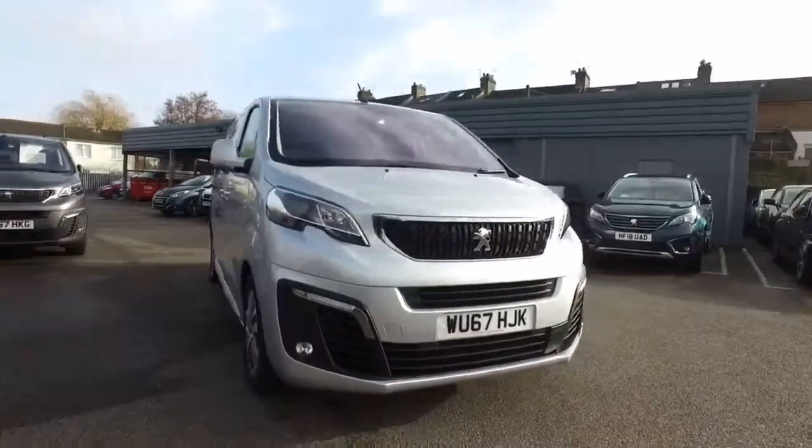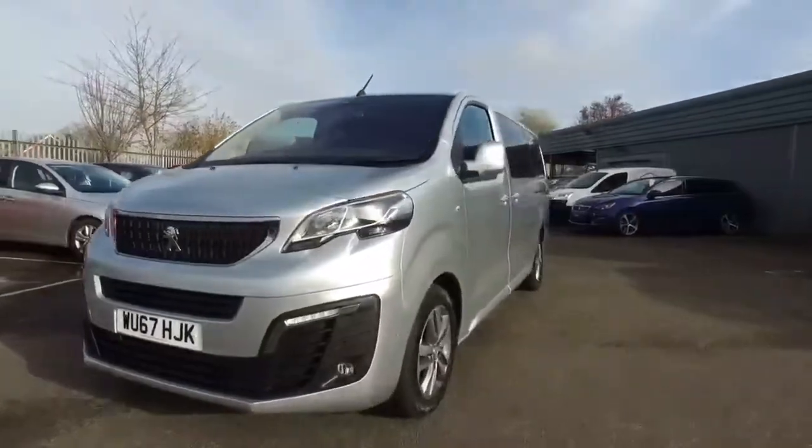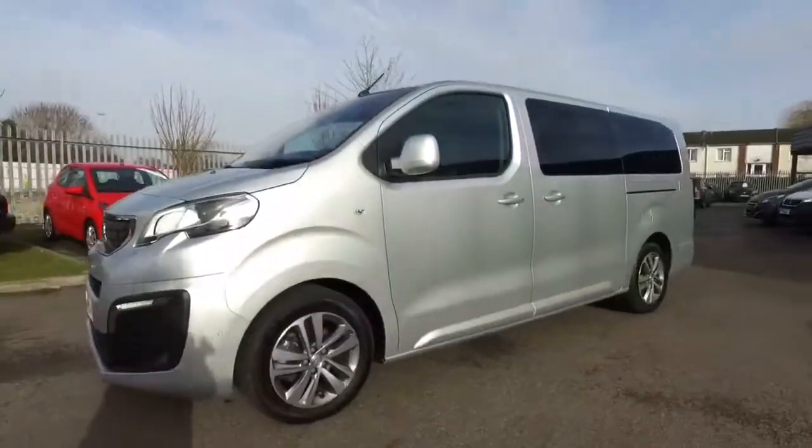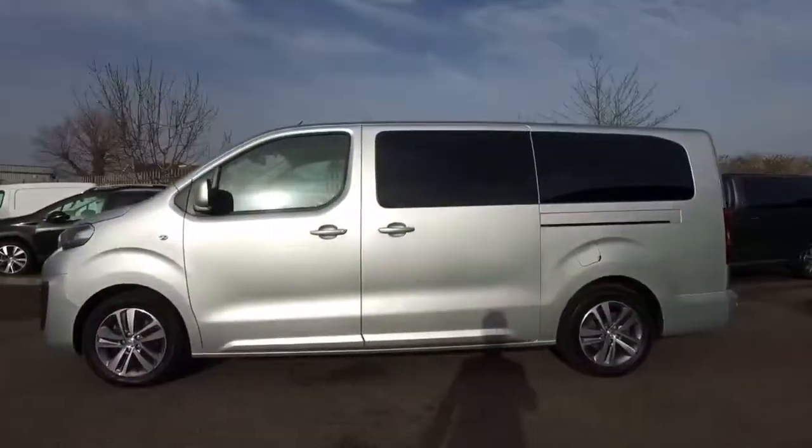The nights are starting to draw out, spring is round the corner, so it's time to dust off your surfboard, pump the tyres up on your bike and get back outside. And what better way to do it than with a Peugeot Traveller.